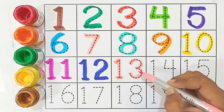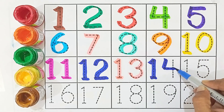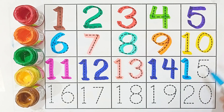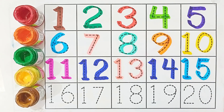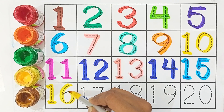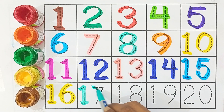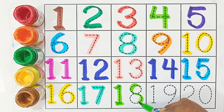Fourteen — one and three is fourteen. Fifteen — one and five is fifteen. Sixteen — one and six. Seventeen — one and seven. Eighteen — one and eight. Nineteen — one and nine.